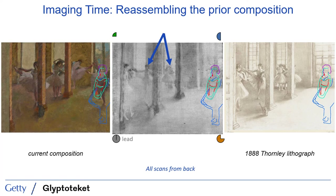Degas was known to block out some of his compositions in thinned monochromatic oil, so the data suggests he may have used a similar technique here. Importantly, it also implies that the newly identified figure was a very early part of the composition and may even have been painted out by the time Thornley produced his lithograph. If this is the case, Degas would have had to start the painting fairly far before 1888 for it to have reached a state of finish with this dancer already missing — the composition that Thornley saw.